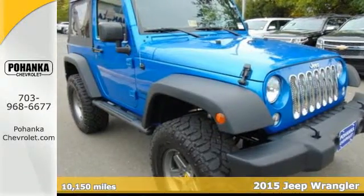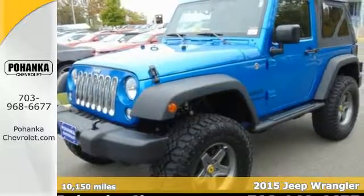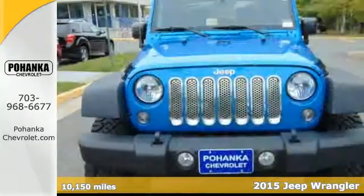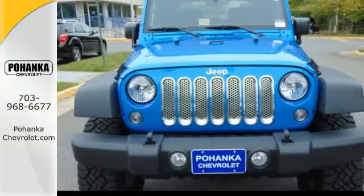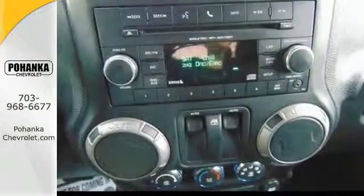It's a 2015 Jeep Wrangler. Fortified, capable, and ready, this is your ticket to those places that don't charge admission. The mountain paths and forest trails inspire your adventuresome spirit.